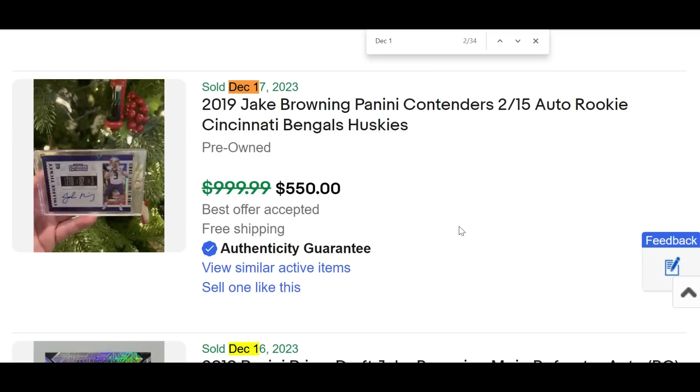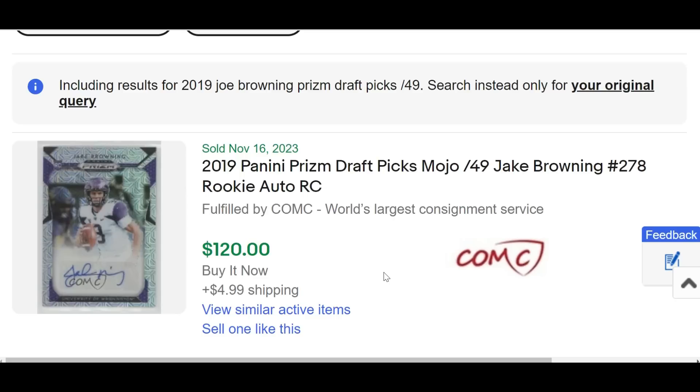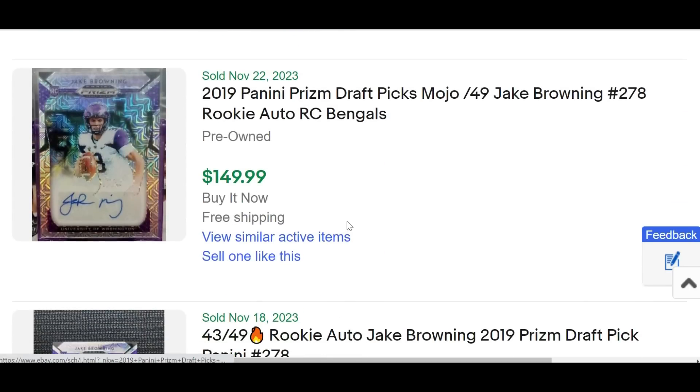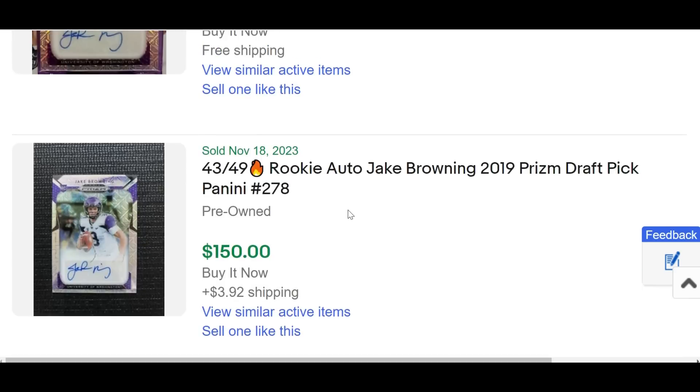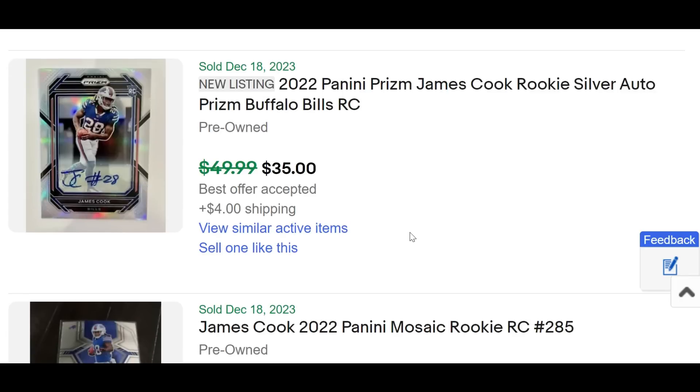Prism Draft Picks previously $5 cards are selling consistently for $150. One seller sold short at $110, then $125, another $125, and a $150 buy-it-now today. Some Score cards are still coming out of the woodworks for $5 to $7, when they're actually selling buy-it-now for almost $20. His largest transaction was a Contenders college ticket auto serial numbered two out of 15 that sold for $550, originally listed at $1,000. The Mojo Refractor Prism Draft Picks rookie auto out of 49 sold for $575 — up almost 500% from $120 in November.